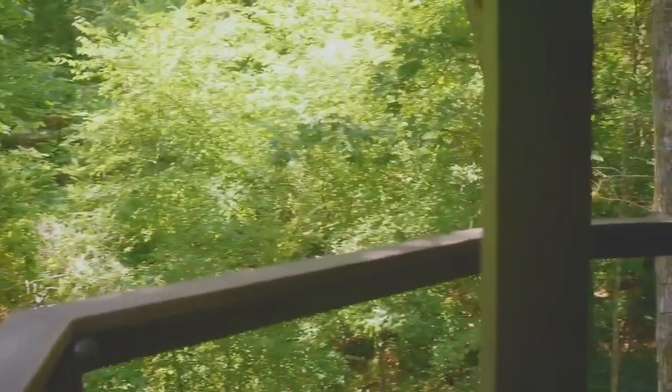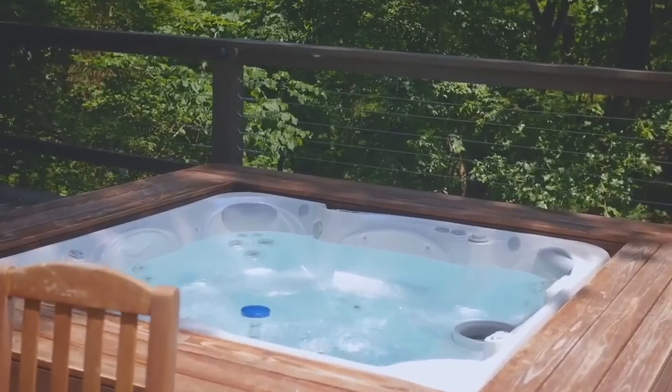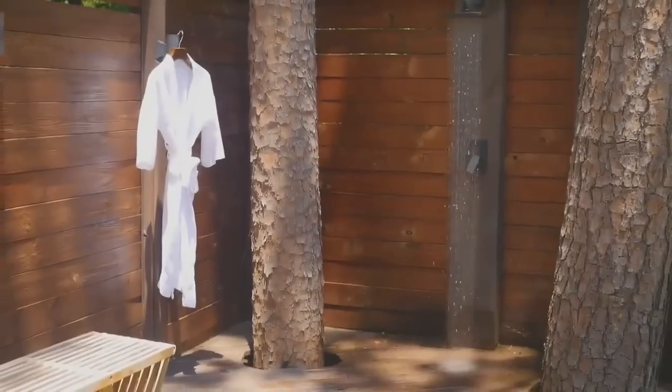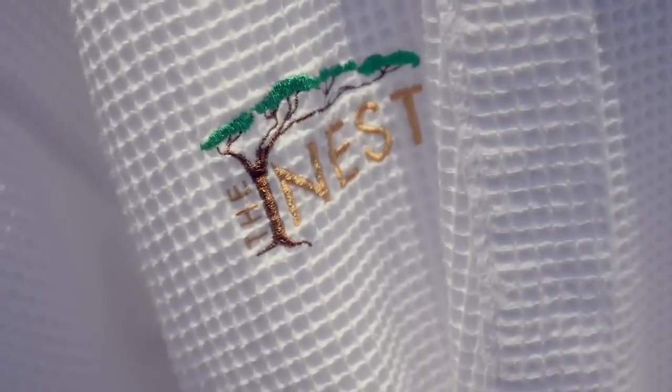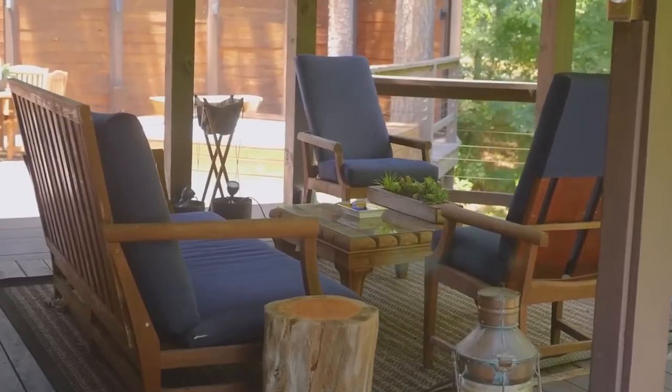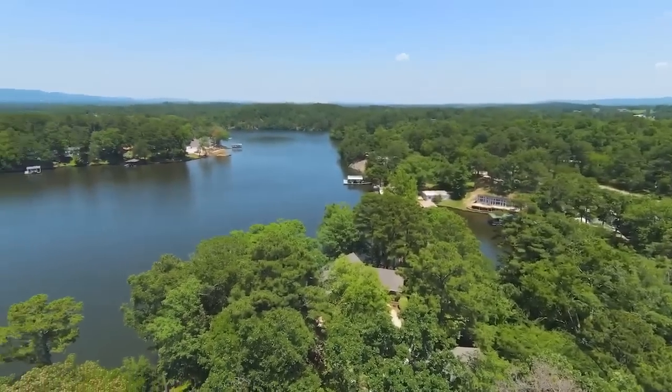The Nest has a wraparound deck, including your own private hot tub and an outdoor shower that's heated. You can enjoy yourself and relax with a cup of coffee in the morning, poised up and through the treetops, overlooking beautiful Lake Hamilton.